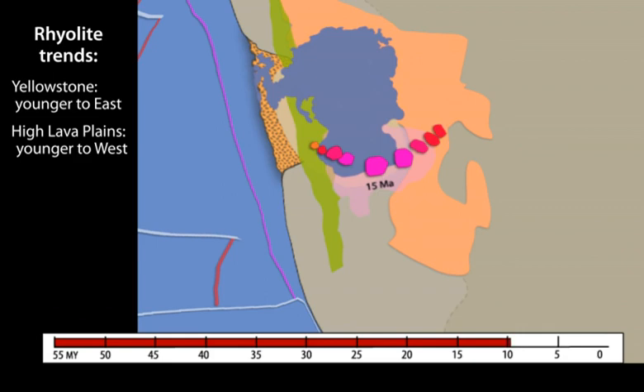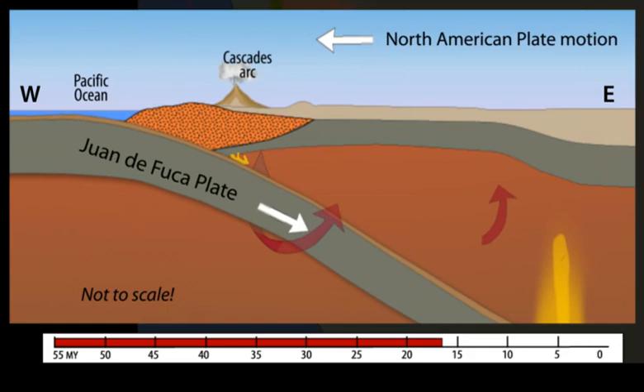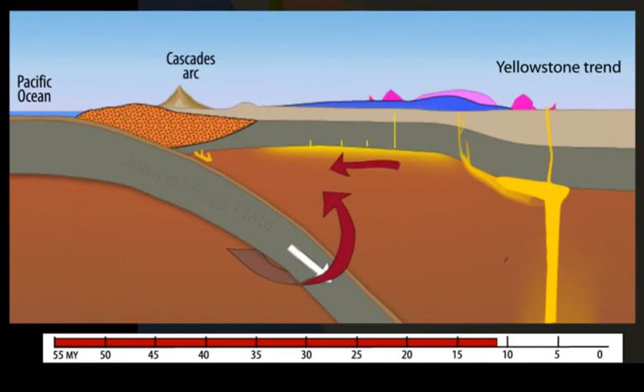While subduction-related volcanism persists in the Cascades arc, migration of North America across the Yellowstone plume creates a succession of calderas that become younger to the east along the Snake River Plain to reach the Yellowstone caldera. In a cross-section, part of the Yellowstone plume head flows up the base of the ancient, thick North American plate at about 17 million years ago, resulting in the flood basalt outpouring. As the North American plate pushes west, the Yellowstone track migrates east.